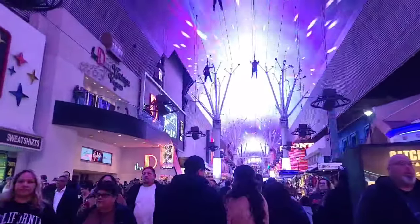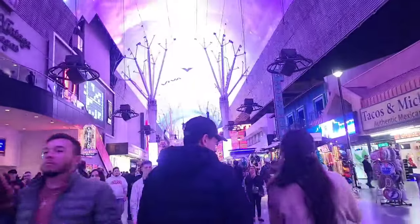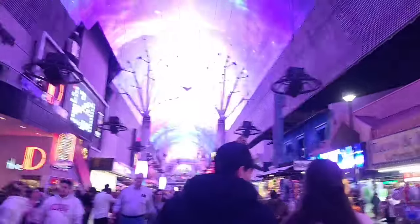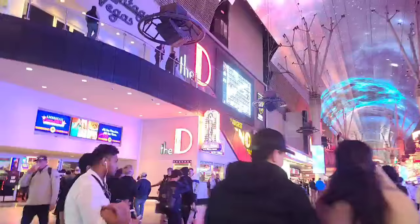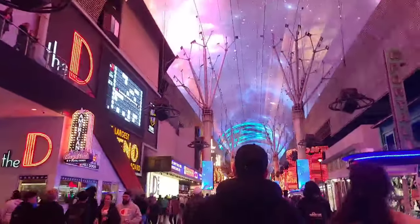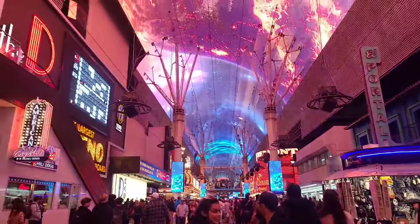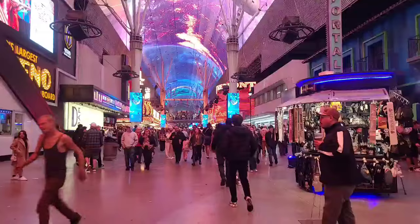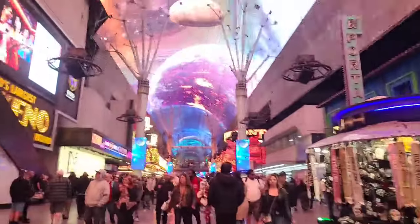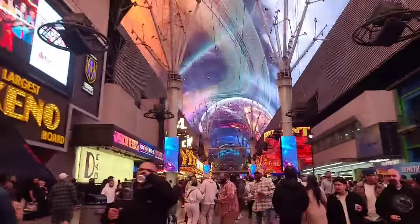Viva Vegas is a souvenir shop kind of place. Back in the early 90s, this used to be a two-lane road. But the city decided to shut it down and turn it into this pedestrian mall, which you see here today. I would say it's a wild success, certainly for the casinos lining the Fremont Street Experience. These kiosks offer all sorts of different wares and items for you to pick up.